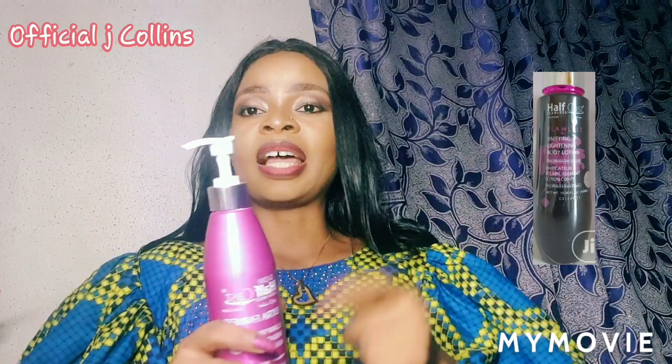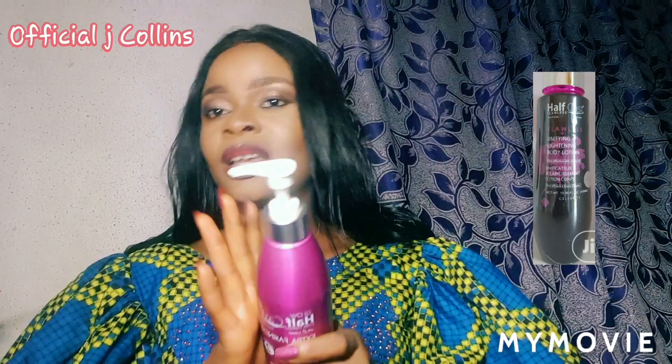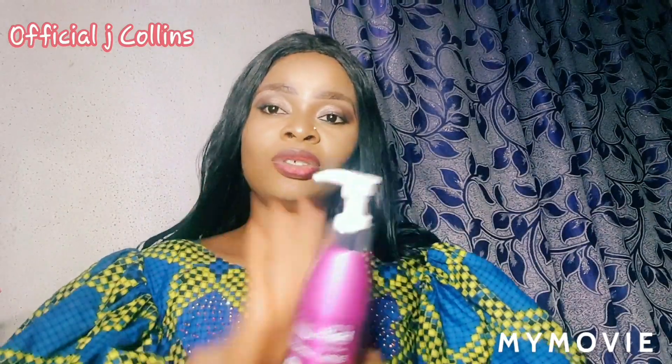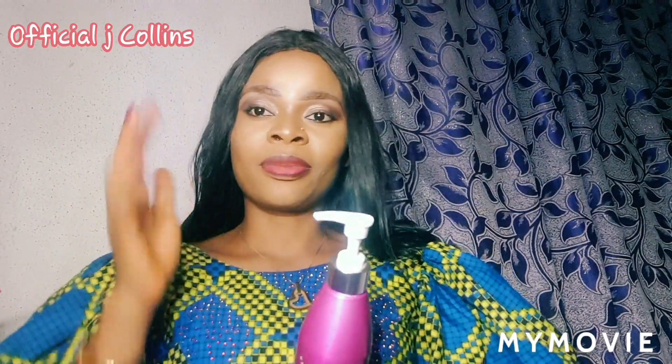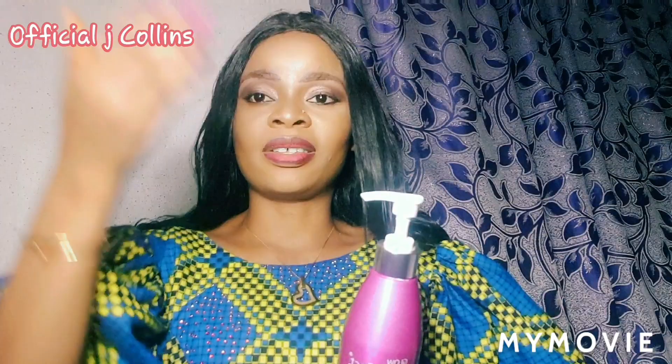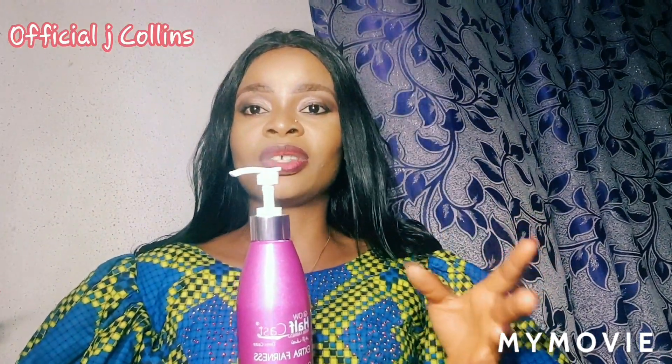There's another one — number three — I'll put the picture up here. After using this one and getting the shade you want, that number three is for you to maintain the color you've gotten. You can use it as a permanent lotion. Also, please use any whitening or brightening lotion at night, not during the day. My day cream is just Nivea — that's all I use during the day. You can use any moisturizer during the day, but whitening lotions — use them at night.